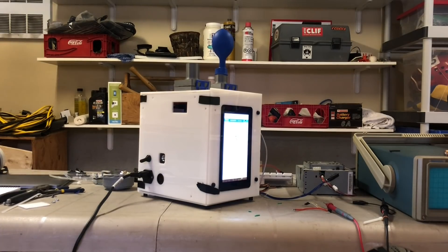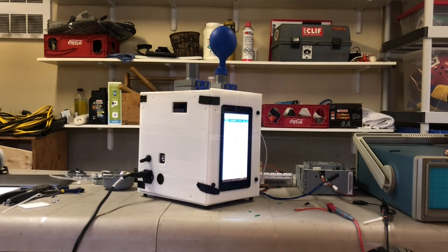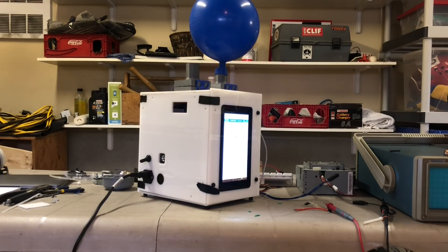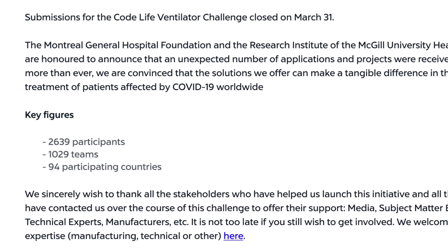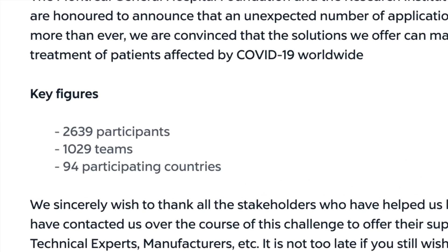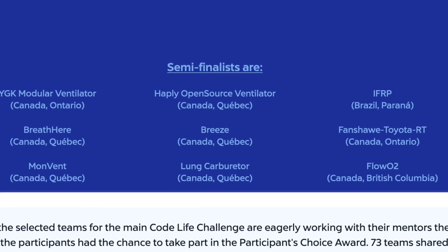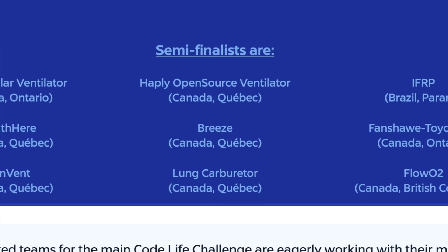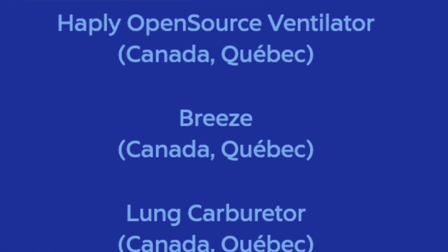Our prototype, with its novel design, could deliver mechanical ventilation while using only three active mechanical parts. We're really proud of what we've done and we're excited to share our design with the world. In the end, there were submissions to the challenge from over 2,600 individuals from 90 countries all around the world. Of these submissions, nine projects were chosen as semi-finalists to be evaluated more closely by judges, and we were one of these semi-finalists.